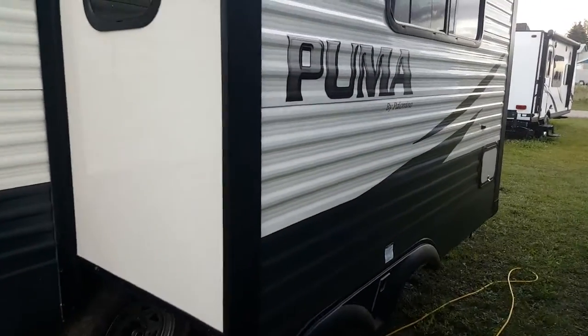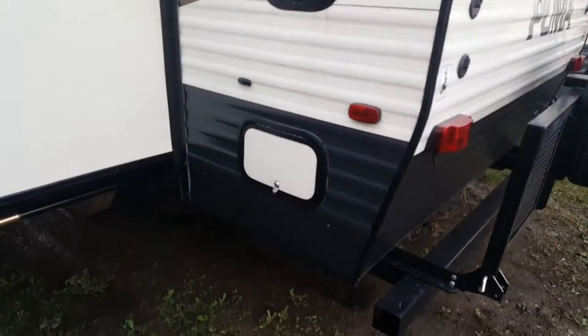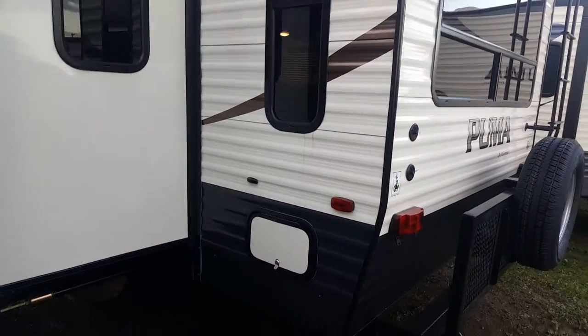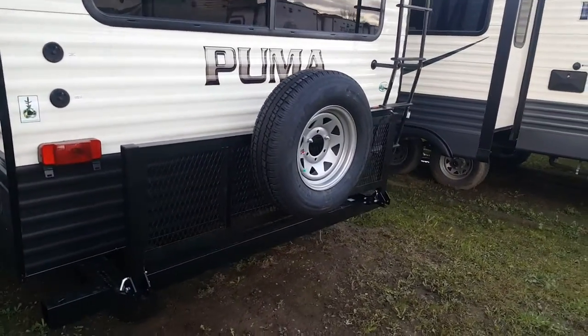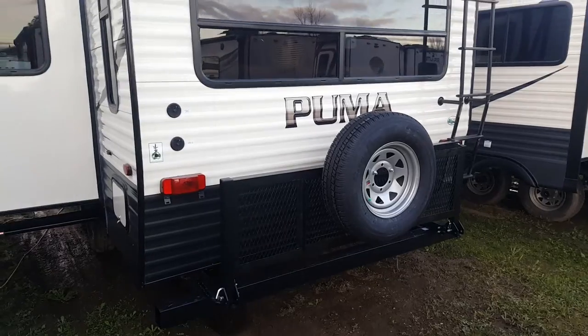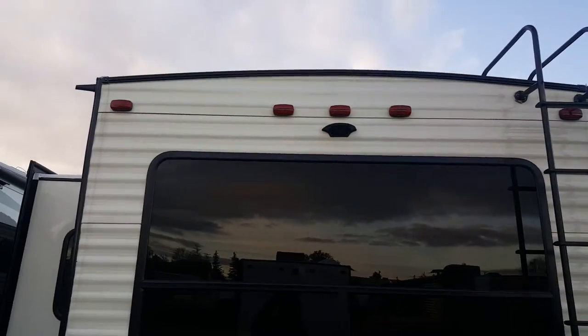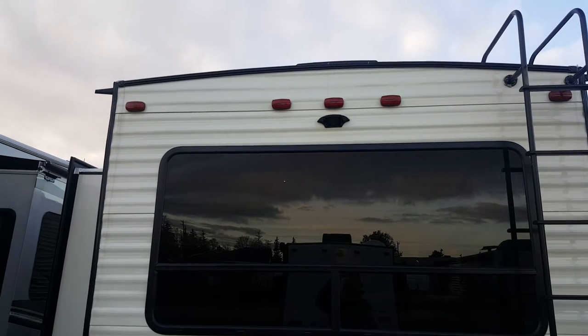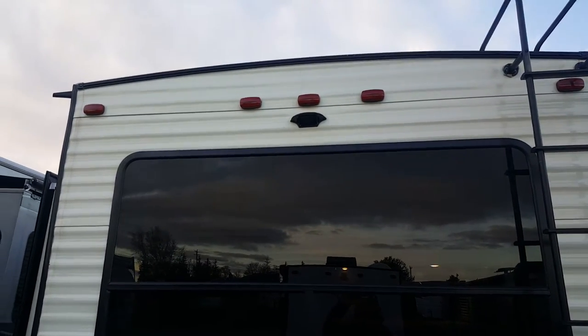It does have an exterior storage compartment underneath the dinette inside, which gives you access from outside. And then it has a sofa across the back with exterior storage underneath accessible from both sides. We ordered this one with the optional flip-down bike rack — good for bikes, cargo, pretty much anything. It's also got the roof ladder, and the Pumas come pre-wired for a backup camera. The housing is right beneath the marker light — already there with the wiring if you wanted to add a camera.